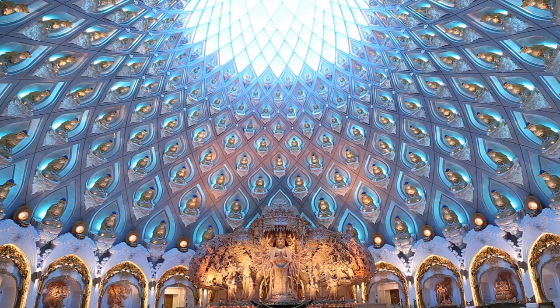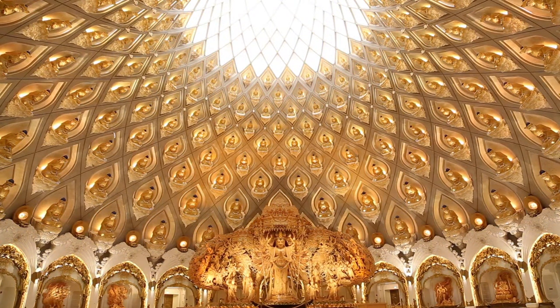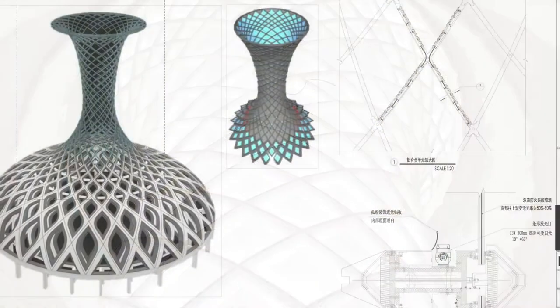Where Guan Yin appears to interact with visitors and provoke the Dhamma through the light. A light guide column made of an aluminum alloy framework encloses 4,872 RGBW luminaires and 816 pieces of customized glass, creating a gently changing light effect.